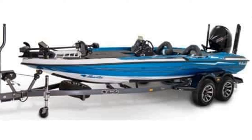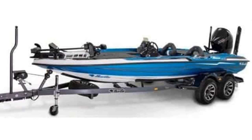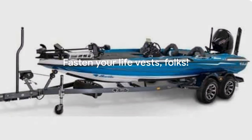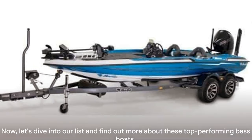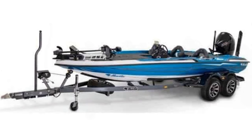We've scoured various sources, scrutinized specifications, and listened to user feedback to bring you our top five picks for 2024. So fasten your life vests, folks. Now let's dive into our list and find out more about these top performing bass boats.